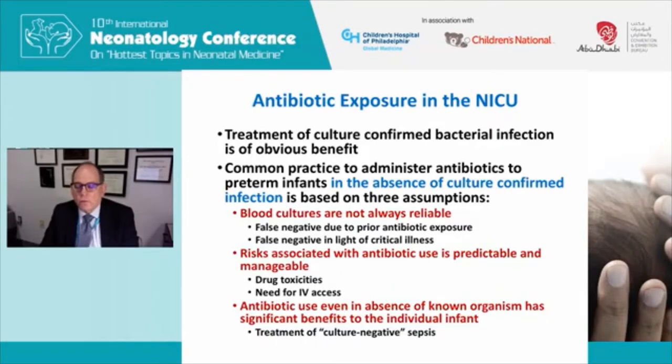This practice is based on three assumptions many neonatologists have. The first is that blood cultures are not always reliable — if we had 100% confidence that a blood culture would grow an organism if present, we would always stop antibiotics when cultures were sterile. We worry about false negatives due to prior antibiotic exposure, particularly in early onset sepsis where the mother may have received antibiotics for chorioamnionitis. We also worry about false negatives in the setting of critical illness — when a baby is critically ill, we may not believe the blood culture when it comes back sterile.